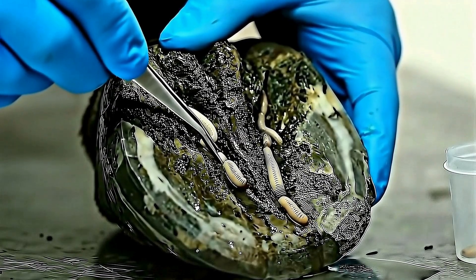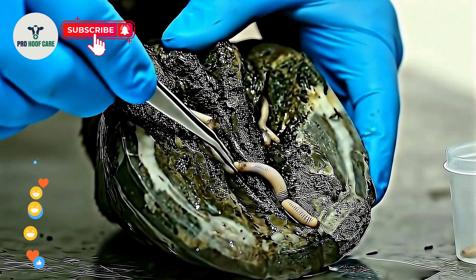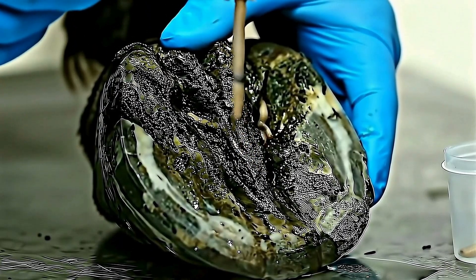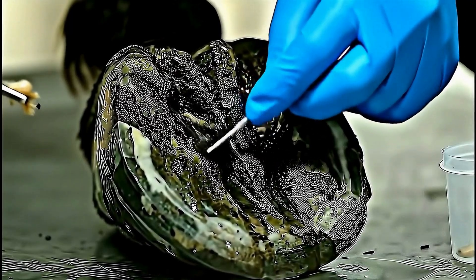Some parasites burrow so deep they're difficult to extract intact. Breaking them during removal can leave fragments that cause reinfection. Now we clean out all the burrows and tunnels.